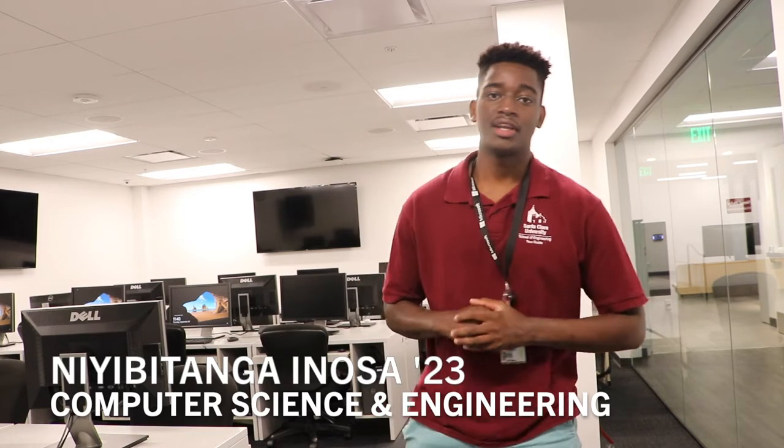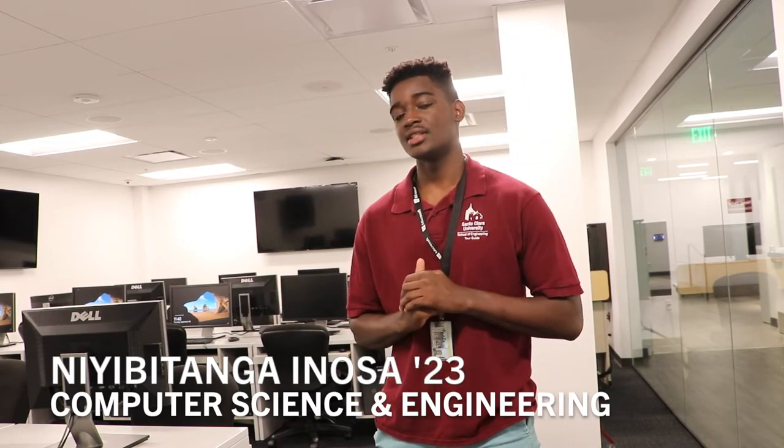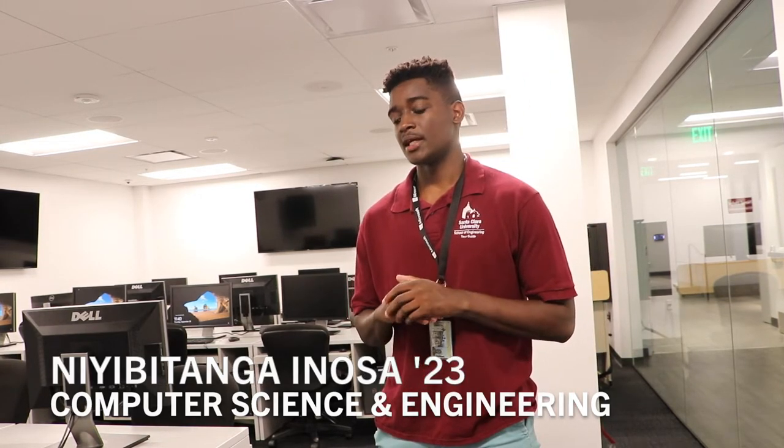Hello everyone, my name is Nibitanga Inosa and I'm a senior computer science and engineering major. Right now we're in HIFI, which is home of the computer science and engineering department.